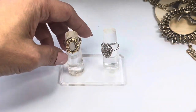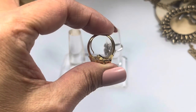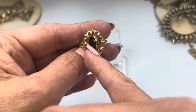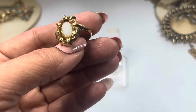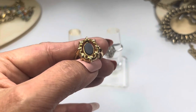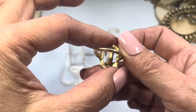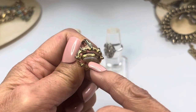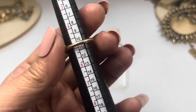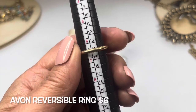Next we have some Avon rings. This one is marked inside, it's gold tone, and it has a really sweet flippable middle — one side is a white pearlescent stone and the other side is a solid black one, with a really cool design around it. The Avon mark is right there. Without pushing it down it goes to a size five, but pushing it down it goes up to about a six and a half.